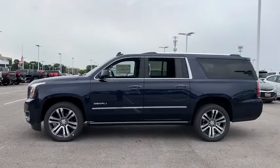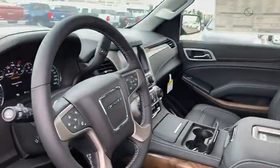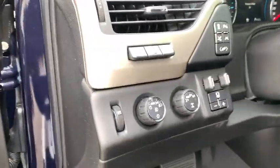Here are some of this vehicle's great options: navigation system, power liftgate, traction control, power passenger seat, dual airbags, alloy wheels, power steering, four-wheel disc brakes, auto dimming rearview mirror, universal garage door opener.